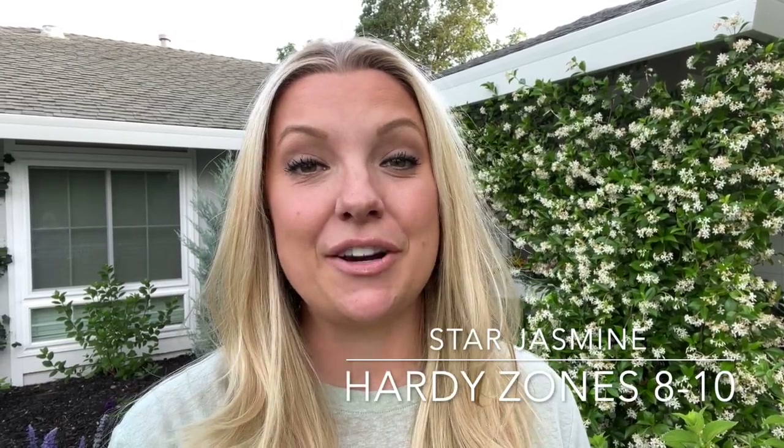Hi everyone, Janie here. Welcome back to my garden. It is the end of May, which means it's time for another garden tour. I'm in my front yard this evening and it is looking beautiful and smelling beautiful. This star jasmine is in full bloom and it is just smelling incredible right now.